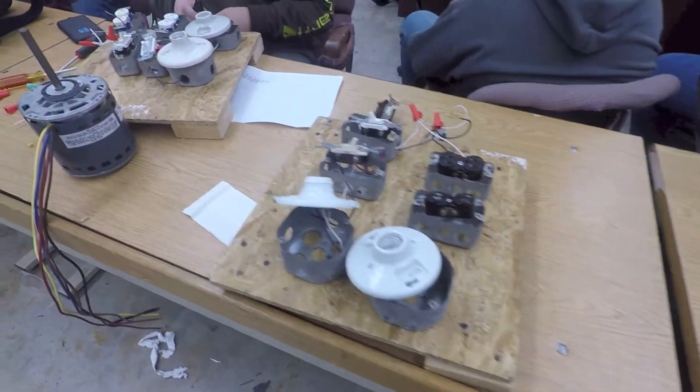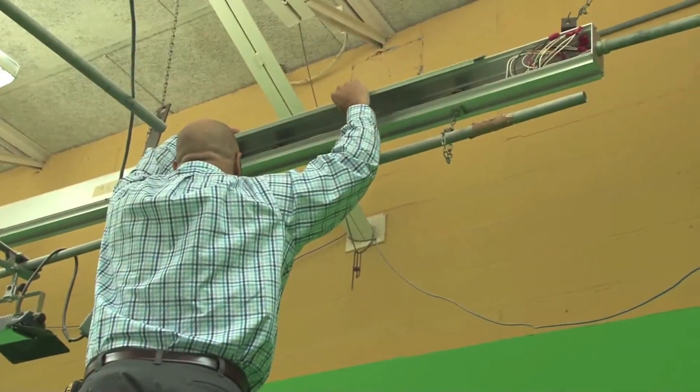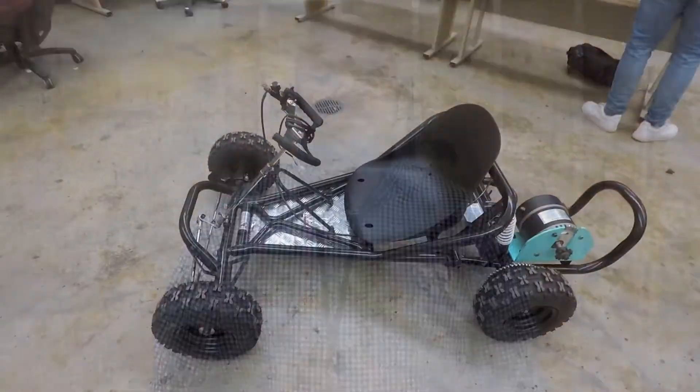Electricity 2 and 3 is more of a commercial electricity class. We do conduit bending, we do AC-DC motors, things of that nature.